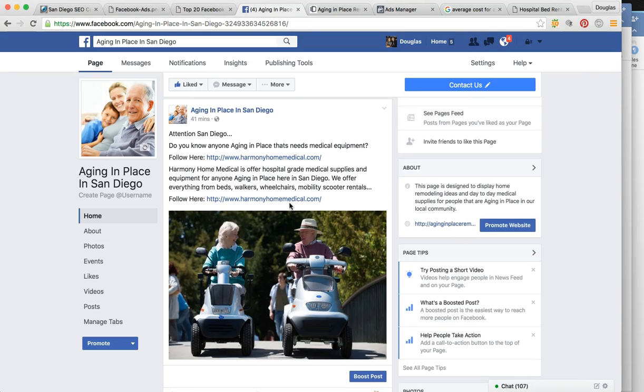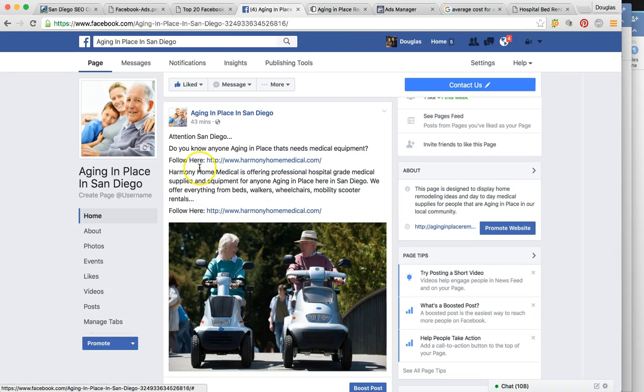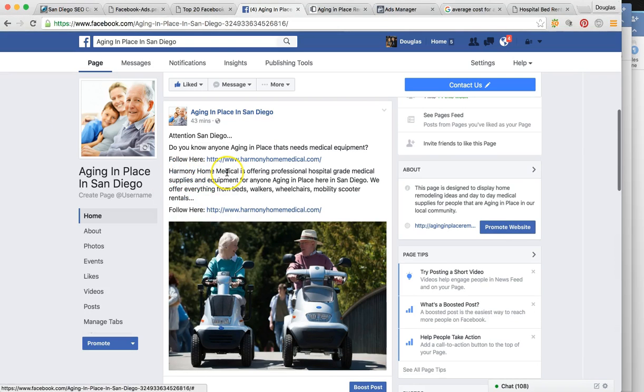We can also design custom landing pages to generate more phone calls. The landing pages will have your contact information and address. But for this campaign, bringing them straight to your site is actually going to generate more calls. The ad reads: 'Harmony Home Medical is offering professional hospital-grade medical supplies and equipment for anyone aging in place here in San Diego. We offer everything from beds, walkers, wheelchairs, mobility scooter rentals...' — leaving it open for more discussion for them to click on your webpage.